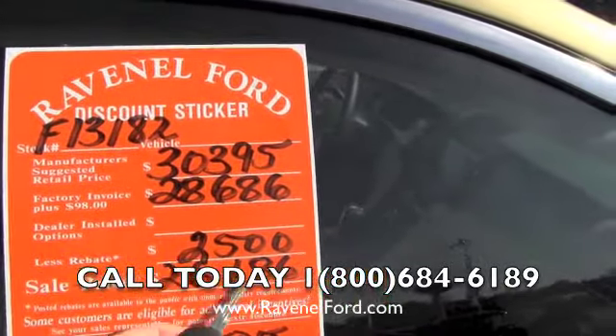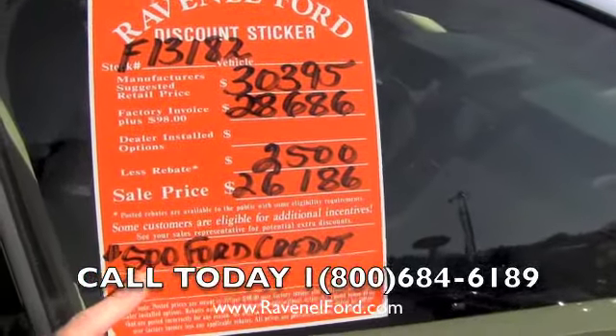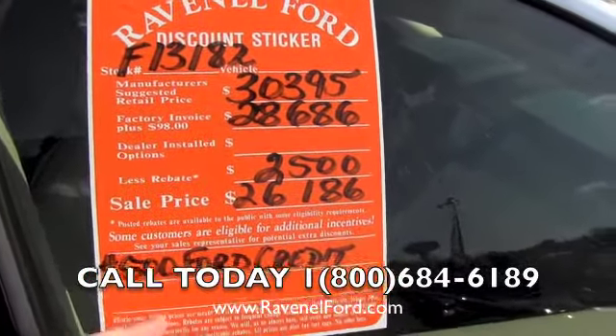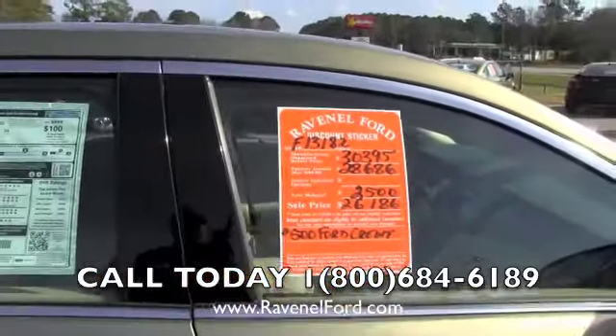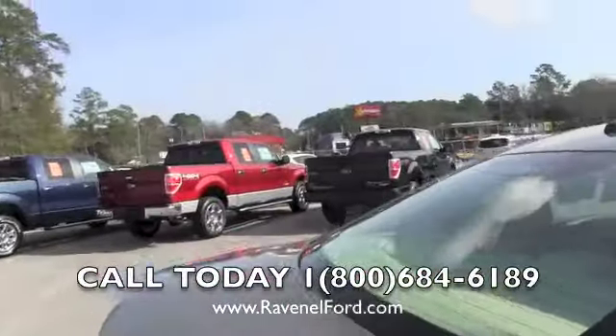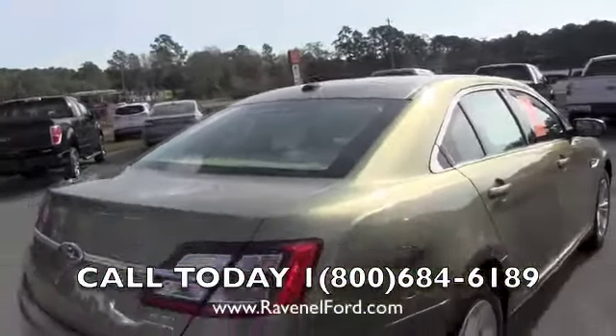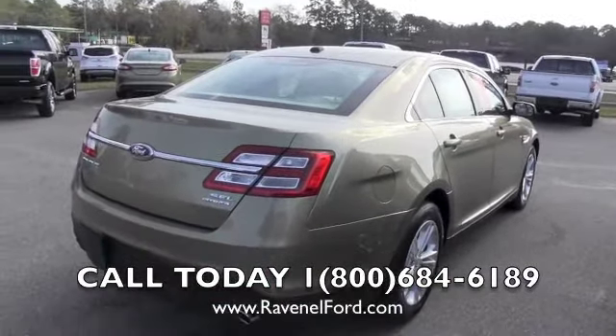If there's any rebate or incentive money, we put that on there for you as well. The sale price comes to $26,186. If you finance with Ford Motor Credit, they'll give you another $500 off on top of that. There are also no dealer admin fees or doc fees at Ravenel Ford, so there are a lot of savings going on.